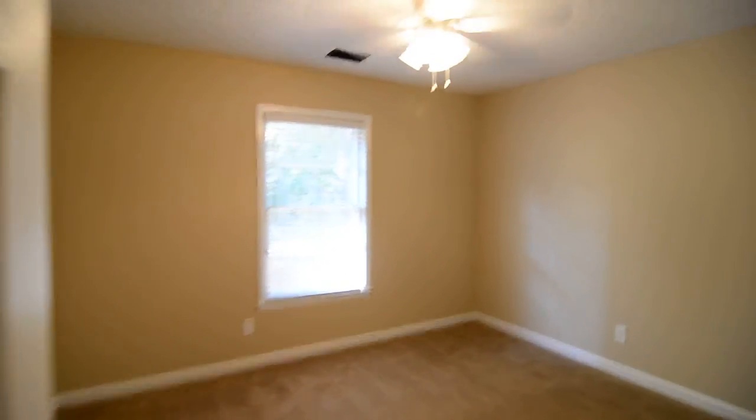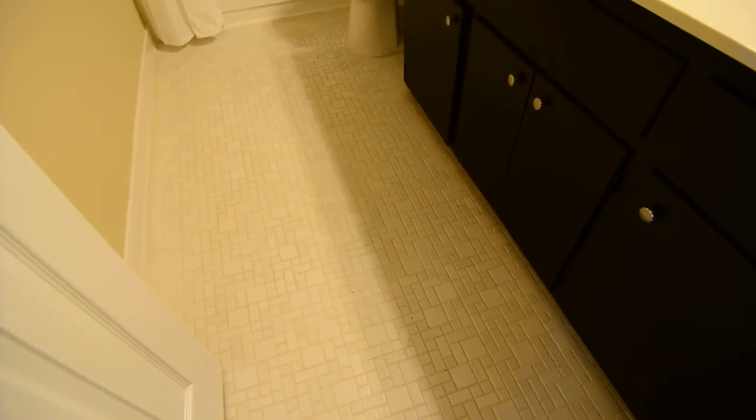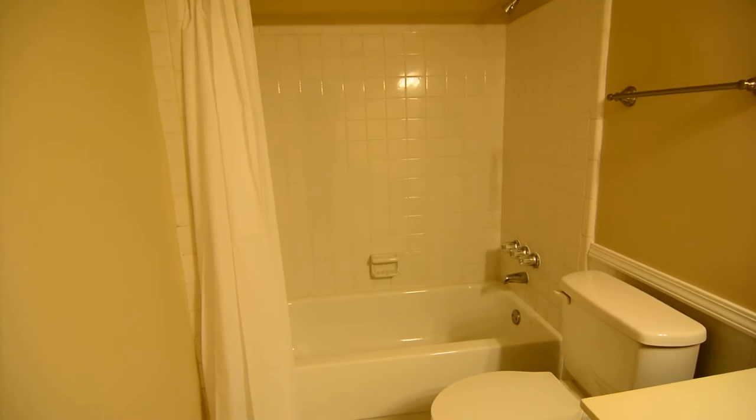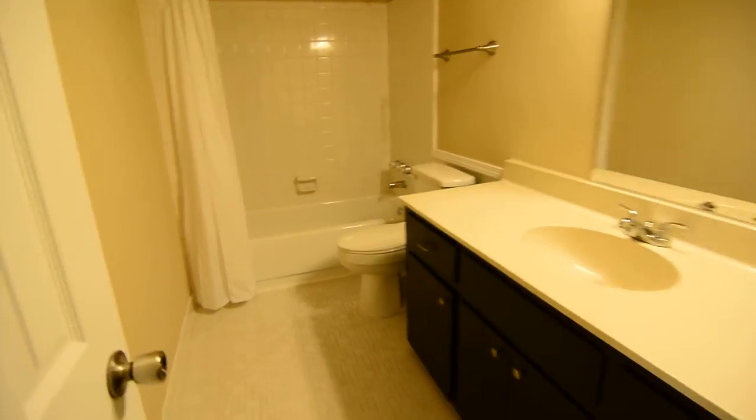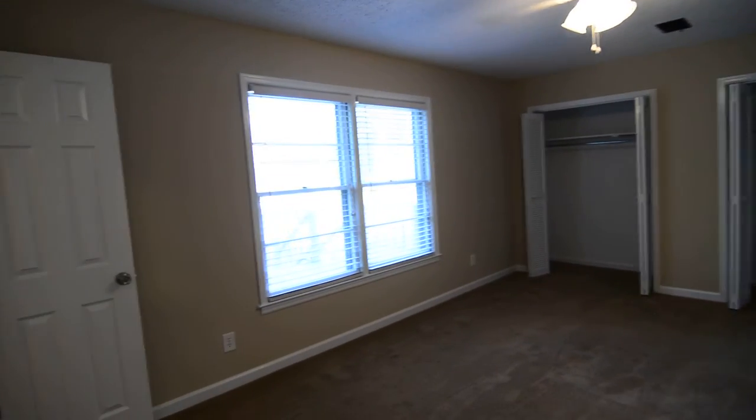You have a second bedroom here, also a pretty nice size, and the closet is behind the door. Then you have a full bathroom at the end of the hall. Tile flooring in here, single vanity, updated lighting, and a really cool beadboard ceiling you can see there — nice detail. And then a tiled shower and tub. You have a bit of that beadboard behind the wall behind the toilet as well.